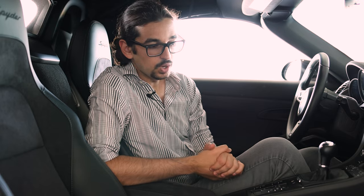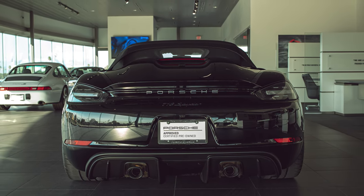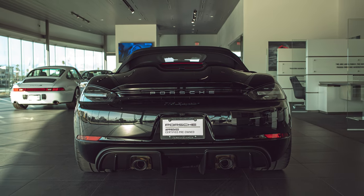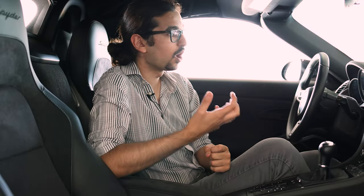So the verdict: would I buy a Boxster Spider? Well, I would — but not unconditionally. The Boxster Spider is more exclusive, definitely more rare, it has that cool factor, and it's a more raw and raucous version of the base Boxster.